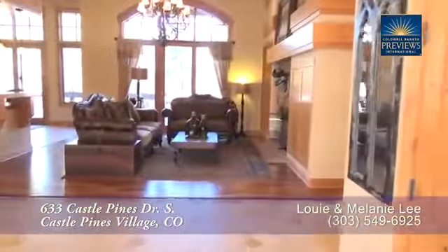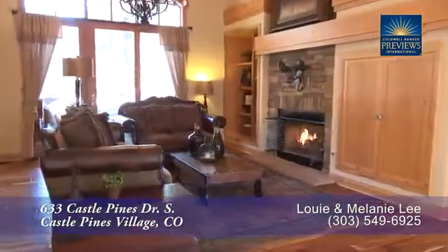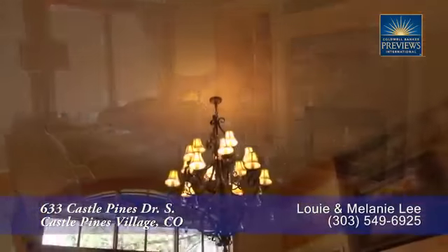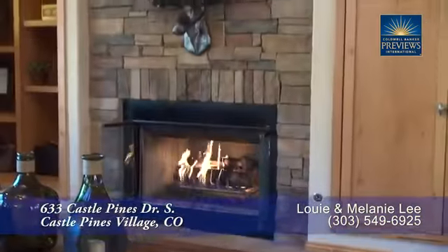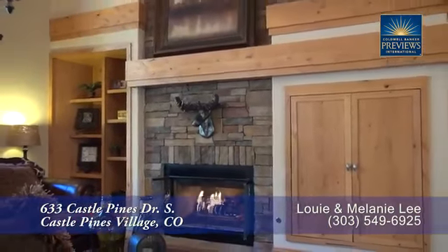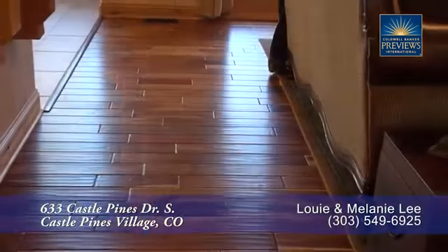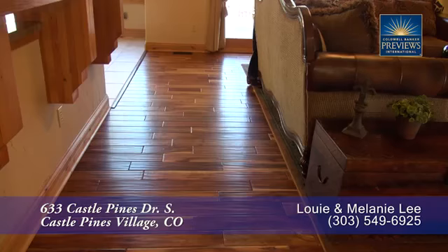When you step into this home, you enter into the great room with the living room straight ahead. What draws your eyes is the beautiful open layout and wrought iron chandelier in this vaulted ceiling. And there's a gas fireplace with natural stone chimney surround with gorgeous built-ins beside it. You'll find teak floors here in this living room as well as throughout much of the main level.